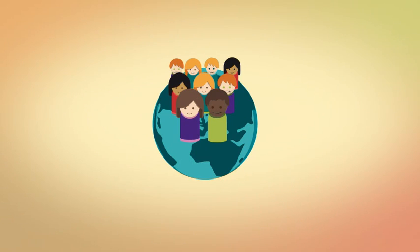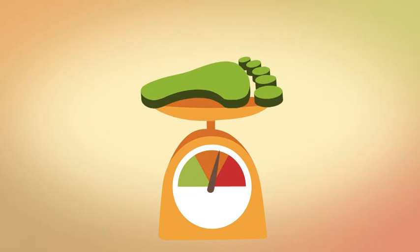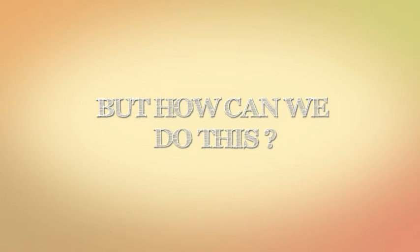So to feed everybody on the planet, we need to change our eating habits, as the products we choose to eat directly affect our food eco-footprint. But how can we do this?